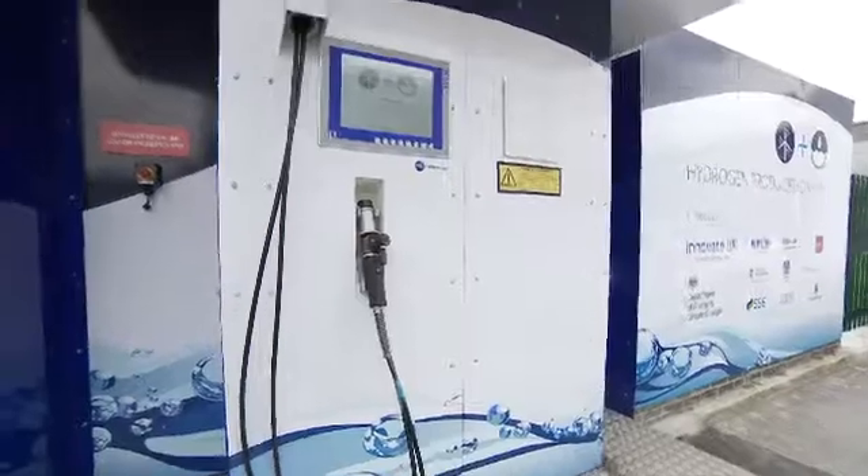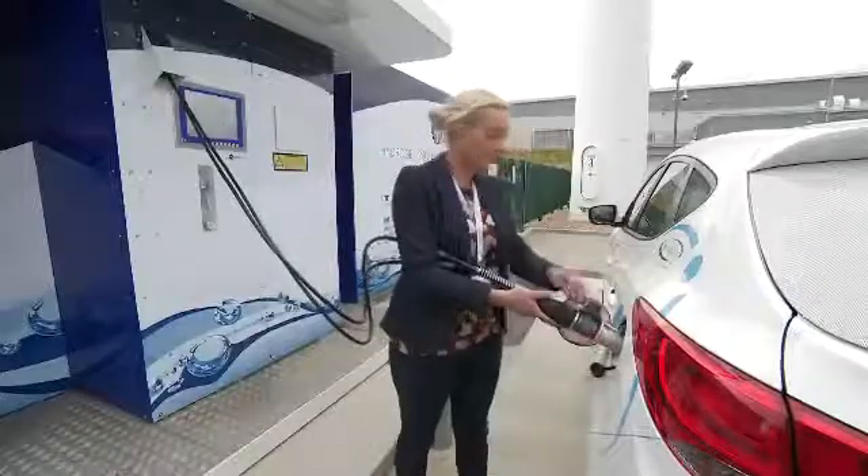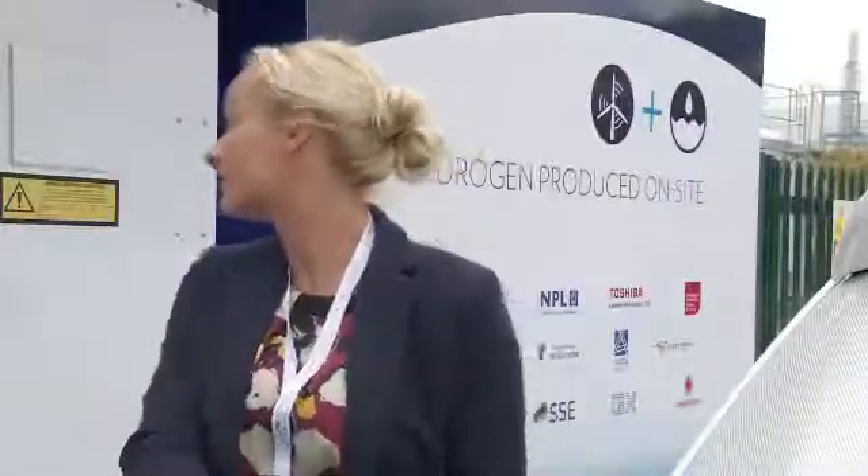For now though, this is a new phenomenon. This hydrogen refuelling station is the first of its kind in the UK. As drivers refuel, behind them there's a complicated process going on.